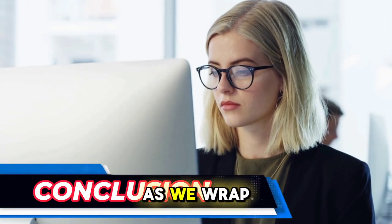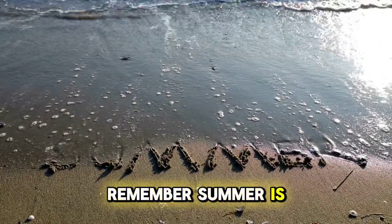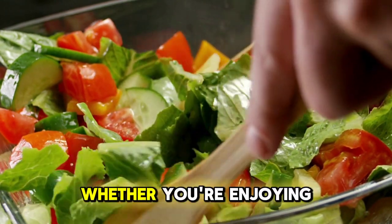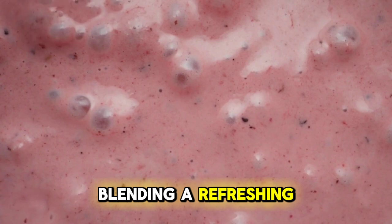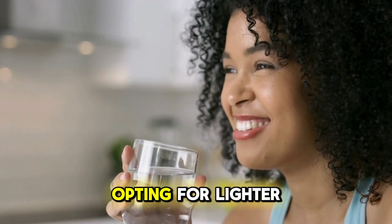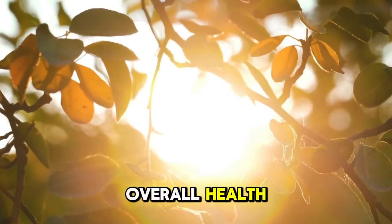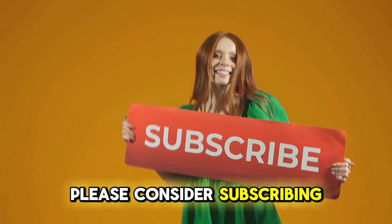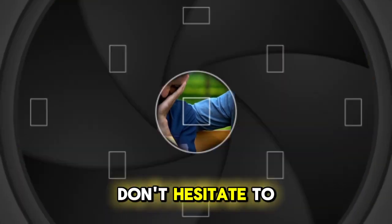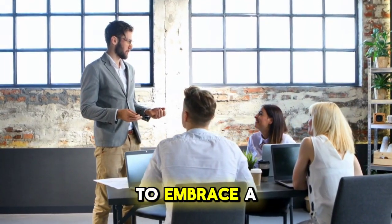As we wrap up today's video, I hope you've found these tips and meal ideas helpful in creating a healthier summer routine. Remember, summer is a fantastic time to explore fresh, seasonal foods that nourish your body and keep you feeling energised. Whether you're enjoying a vibrant salad, grilling seafood or blending a refreshing smoothie, there's something for everyone to enjoy. By prioritising hydration, opting for lighter cooking methods and listening to your body's cues, you can make the most of this sunny season while supporting your overall health. If you enjoyed today's content, please consider subscribing to our channel and clicking the notification bell. Your support helps us continue to provide valuable health tips and recipes. Don't hesitate to like and share this video with friends and family who might benefit from these summer health strategies. Let's inspire others to embrace a healthier lifestyle together.